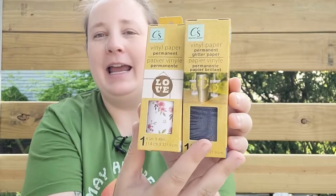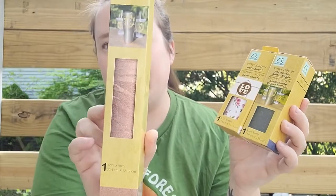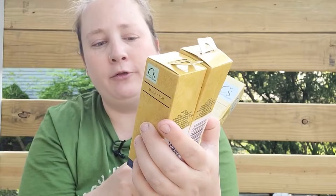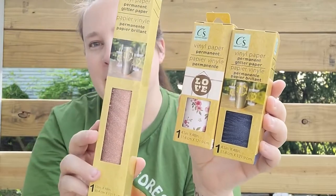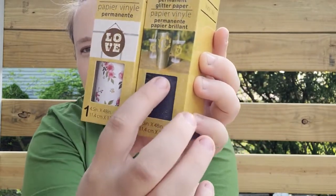First up I found some new vinyl and there are so many cute ones. I was comparing the size to the big one — the big one is 12 inches by 48 inches and it's a beautiful bronze glittery color. Then the smaller ones are four and a half inches by 48, so if you're doing a project and didn't need something that wide, they have smaller ones now. There's a beautiful floral color and a navy glittery color — love those.